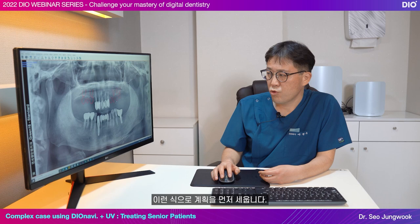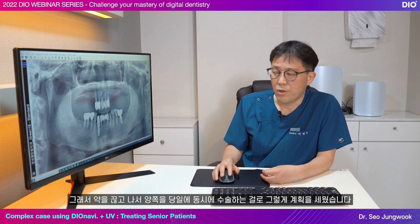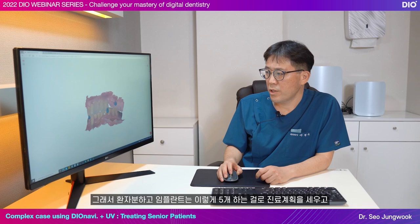On the day of surgery, since there are no incisions, there won't be much bleeding either. So we plan to proceed with surgery on both sides at the same time after the patient paused their medication. Then we took a scan. The treatment plan was made for five implants like this with the patient.